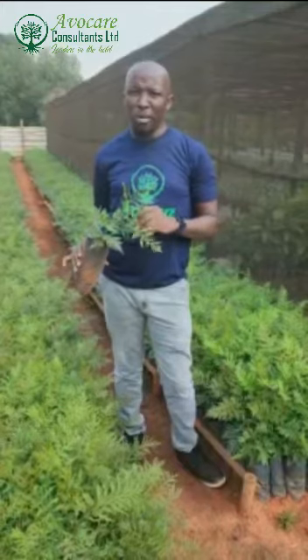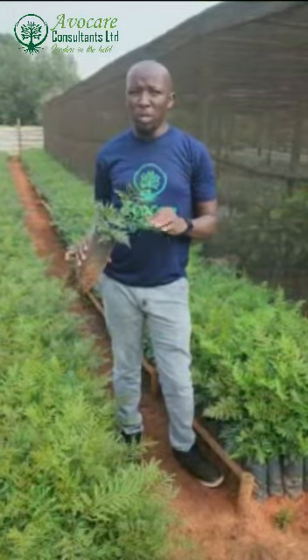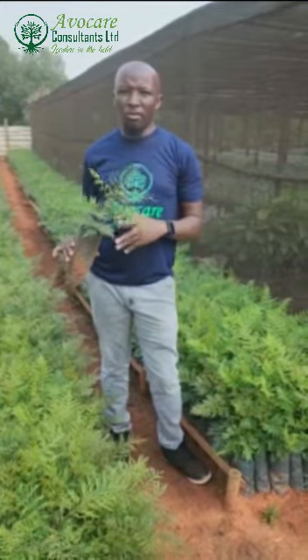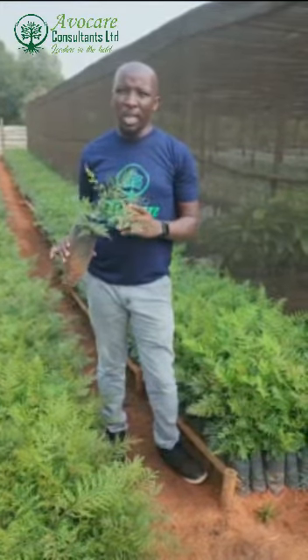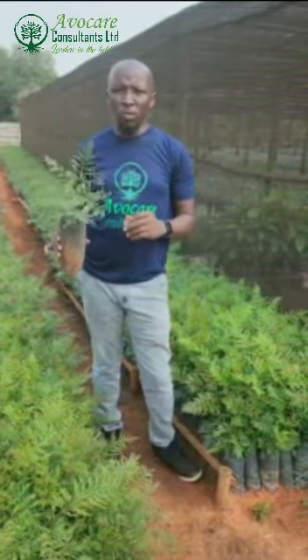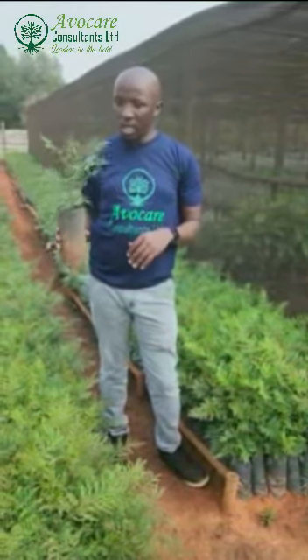The importance of Grevillea robusta: it grows very fast. Number two, it fixes nitrogen in the soil. Number three, the root does not have fiber roots like any other crop. So those are the important things about this tree.